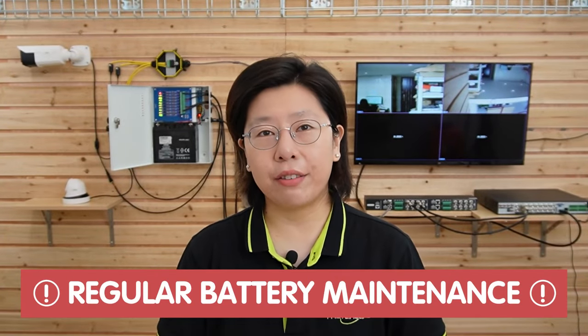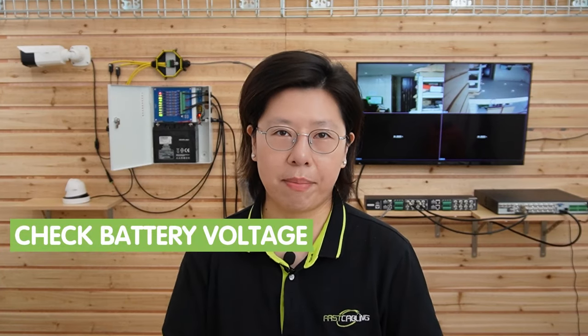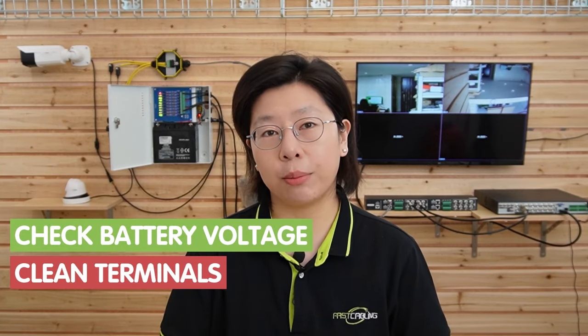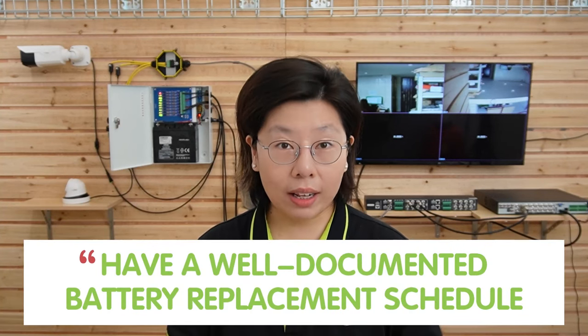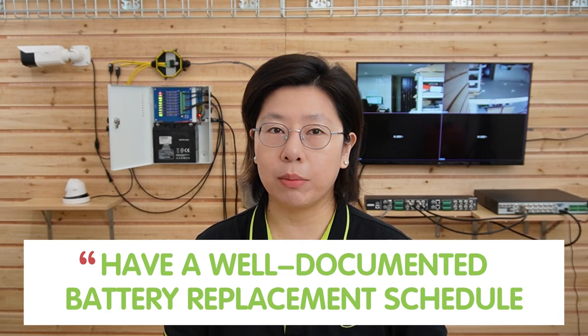Now we're done with the connection. To maintain the system's efficiency, regular battery maintenance is crucial, involving tasks like checking battery voltage, cleaning terminals, and ensuring proper ventilation. Additionally, having a well-documented battery replacement schedule helps prevent unexpected power failure. By following these guidelines, you can establish a reliable redundant battery system ensuring continuous CCTV operation.